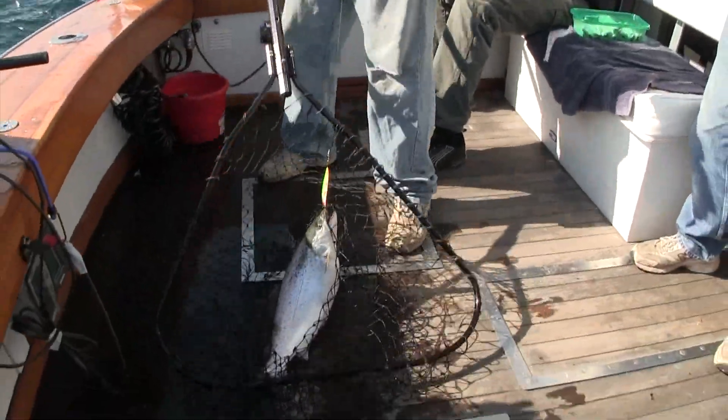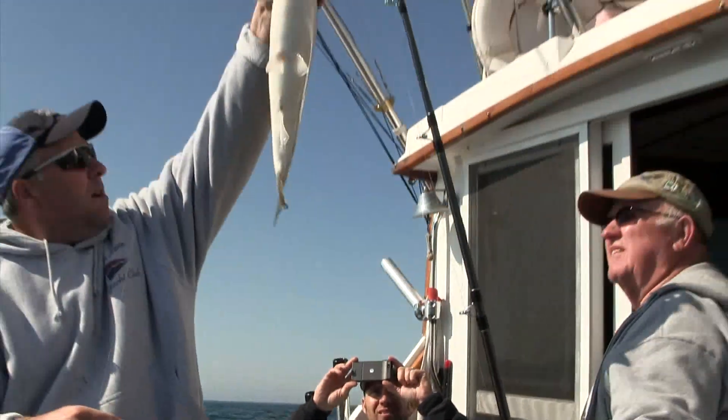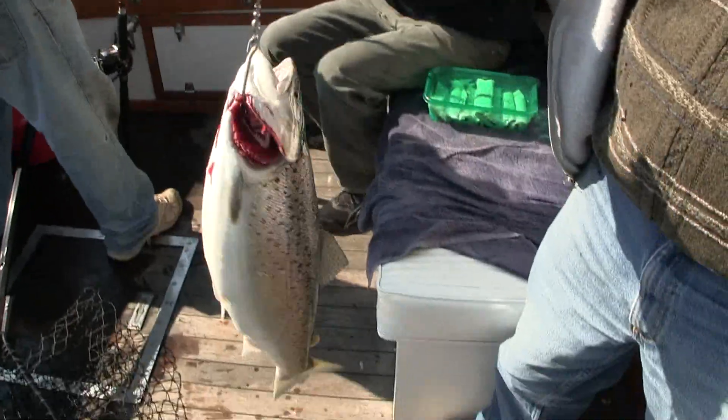Just something that we've done ever since the salmon was introduced here in Lake Michigan — basically from the 70s, we've just been trying to come out here and catch them. That's about it. I guess it gets in your blood and that's it.